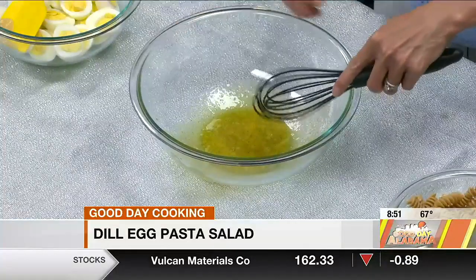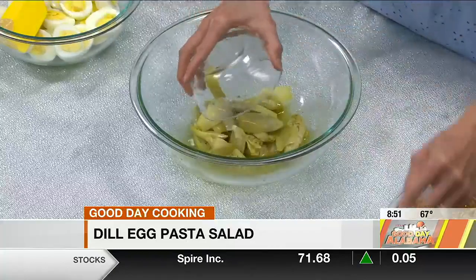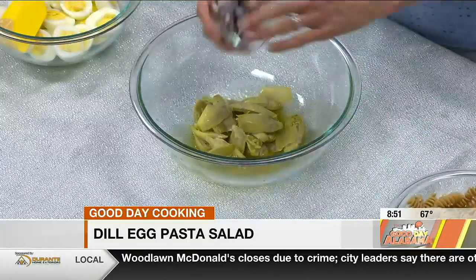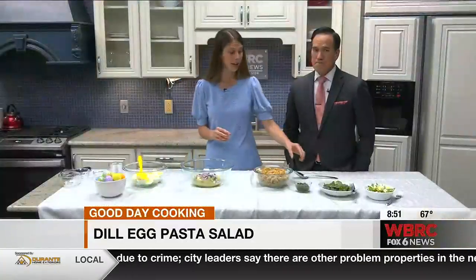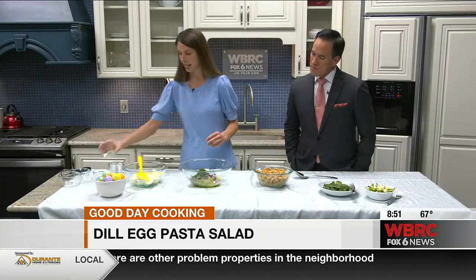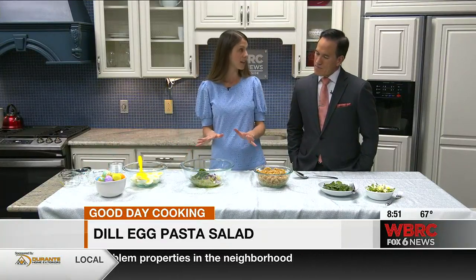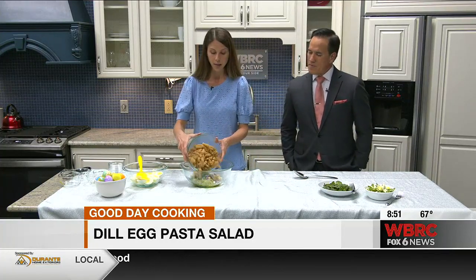Then we're going to add some vegetables and herbs. Canned artichoke hearts — super easy, just drain them. Artichokes are rich in potassium, fiber, and vitamin C, so lots of good stuff. I've also got some dill and parsley; I love the fresh spring flavor that adds. Then we've got some cooked whole wheat rotini pasta.